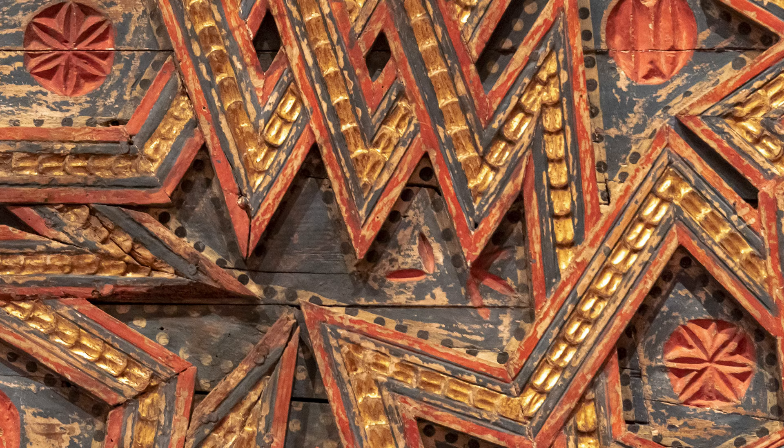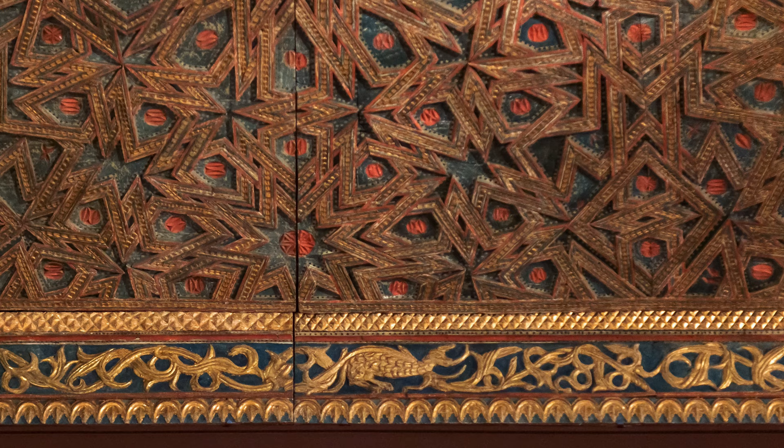The issue of transculturalism becomes important again here because this ceiling was actually purchased from somewhere in Spain by William Randolph Hearst for Hearst Castle in San Simeon, California. Hearst was a very wealthy newspaper magnate. When it was purchased, it was actually expanded —